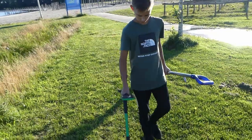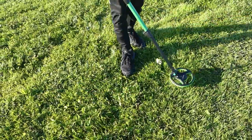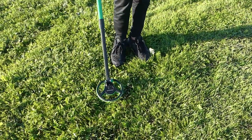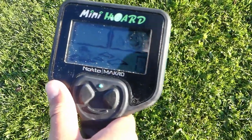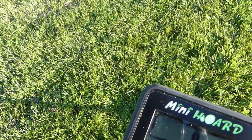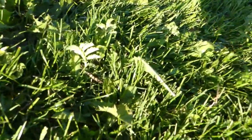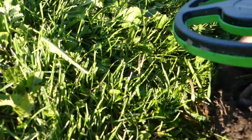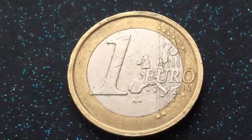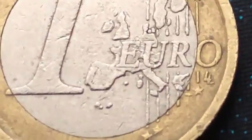There we go. Line up. Here is he. Line up.